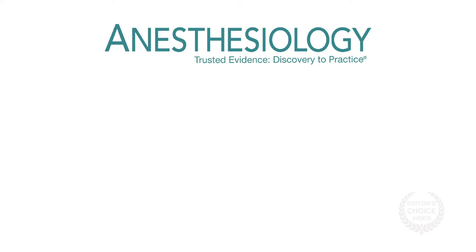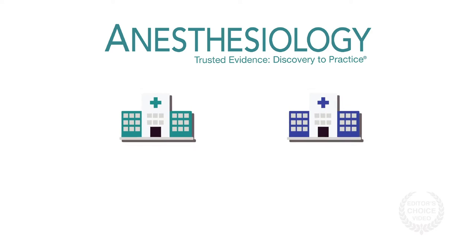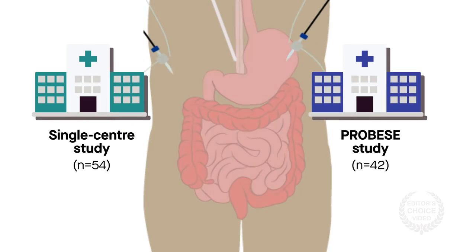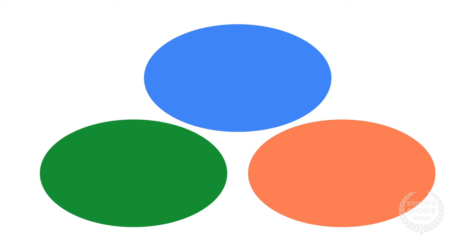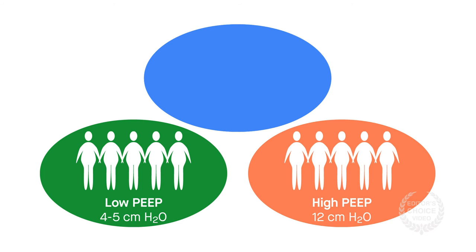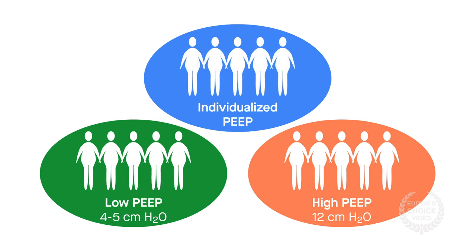To find out, a recent study published in the journal Anesthesiology analyzed data from two trials on patients with obesity undergoing laparoscopic bariatric surgery. Researchers split the patients into three groups: one with a low fixed PEEP of 4 to 5 centimeters of water, one with recruitment maneuvers and a higher fixed PEEP of 12 centimeters of water, and one with recruitment maneuvers and individualized PEEP levels determined by electrical impedance tomography.